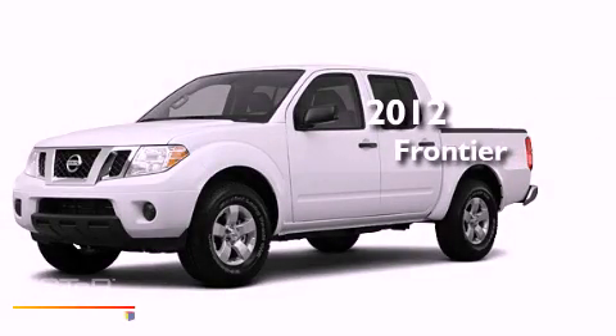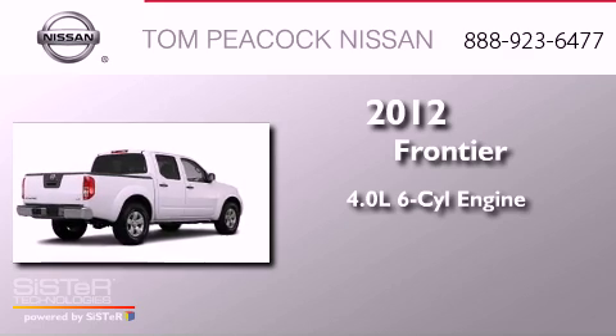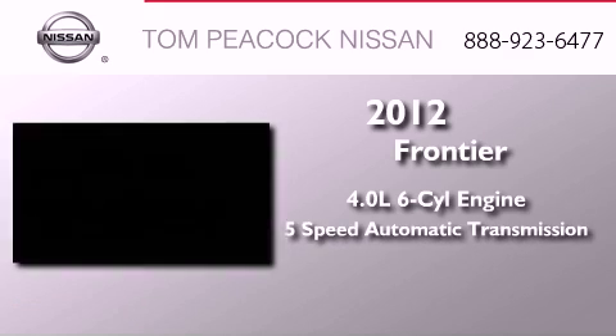This is a brand-new 2012 Nissan Frontier. It features a 4.0-liter six-cylinder engine and a five-speed automatic transmission.